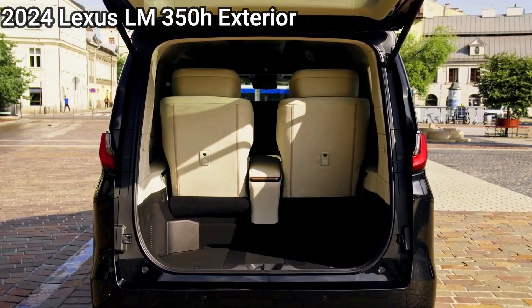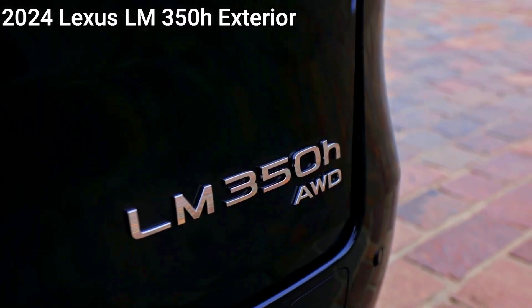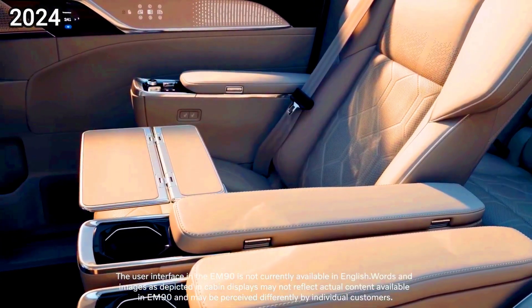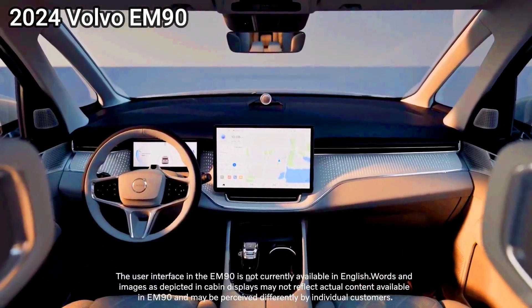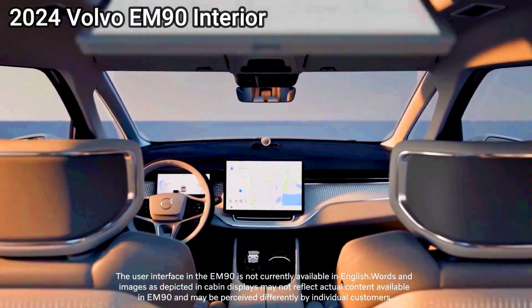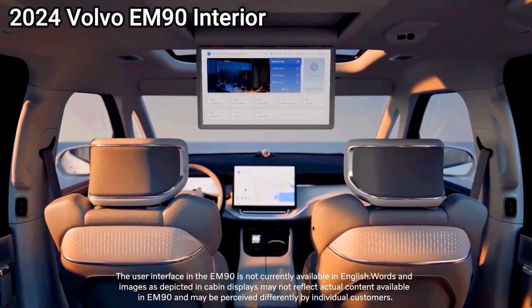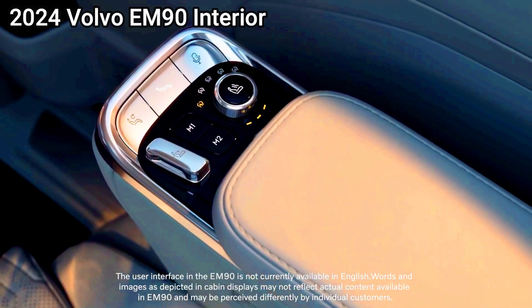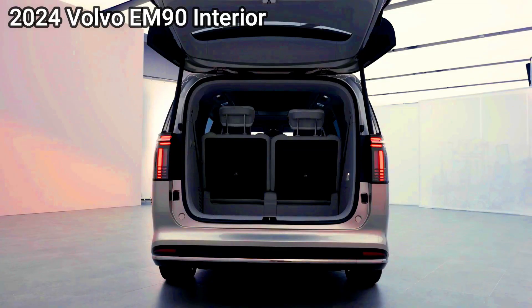Against the clock, Volvo says its single-motor minivan can launch from 0 to 100km/h in 8.3 seconds. A 10–80% battery top-up is said to take less than 30 minutes. As standard, the EM90 supports bi-directional charging, theoretically able to power your home during a power cut. On the move, the EM90 should be near-silent for occupants, equipped with luxury car levels of noise insulation and road noise cancellation tech. Specially developed silent tires reduce road roar further, while dual-chamber air suspension ensures a cossetting ride.